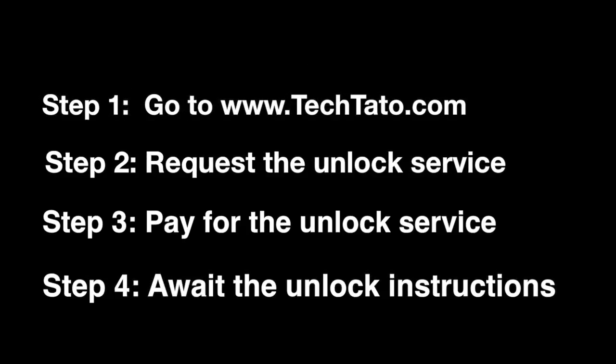If you're interested in the service, head over to TechDotto.com where you can request it and pay for it. Once the order has been placed, it's a matter of awaiting the unlock instructions within the mentioned processing time.